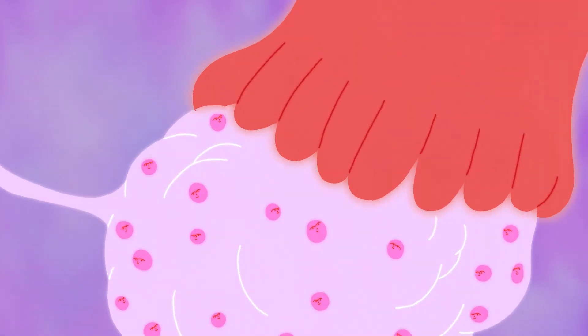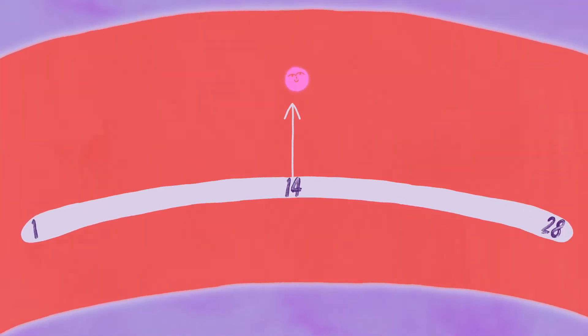During your menstrual cycle, an egg is released into the fallopian tube from an ovary. This is called ovulation and typically happens in the middle of your cycle, but it can vary from month to month and from person to person.